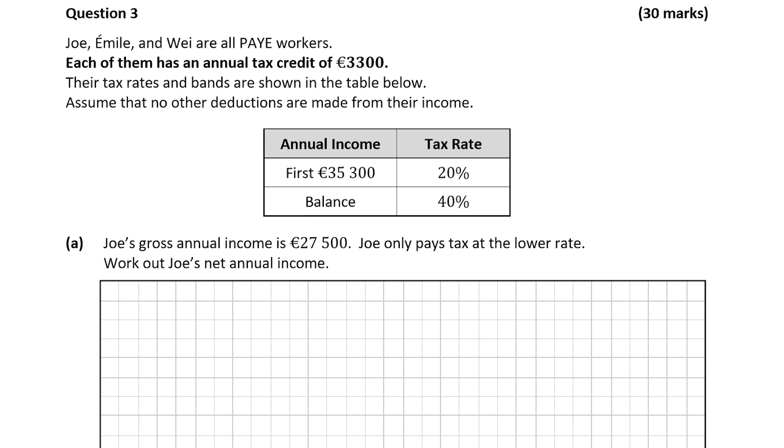We have to work out Joe's net annual income. We're given his gross annual income of 27,500 euro. The first thing to point out is the difference between gross and net income. Gross is just before tax has been deducted and net is after tax has been deducted. So we need to work out how much tax Joe has to pay and take that away from his gross annual income, and the answer will be his net annual income.